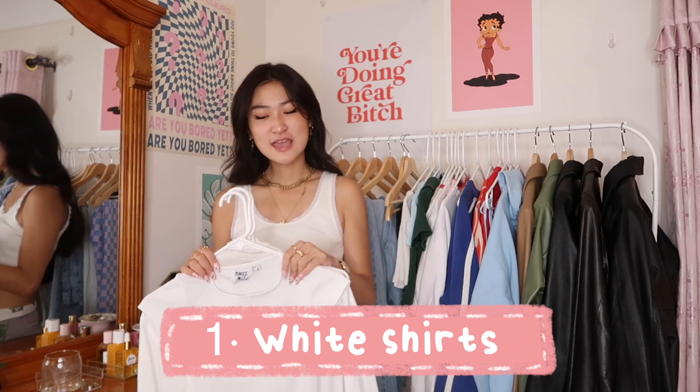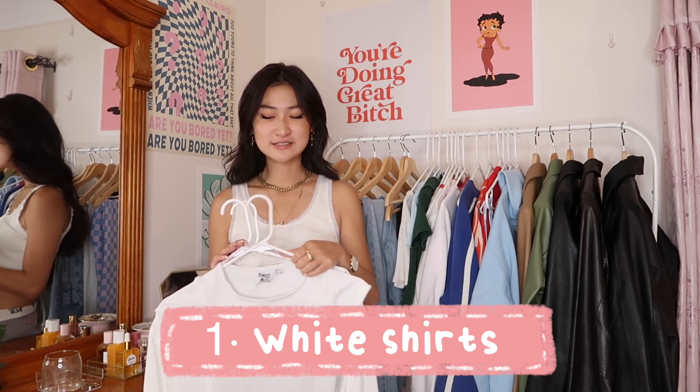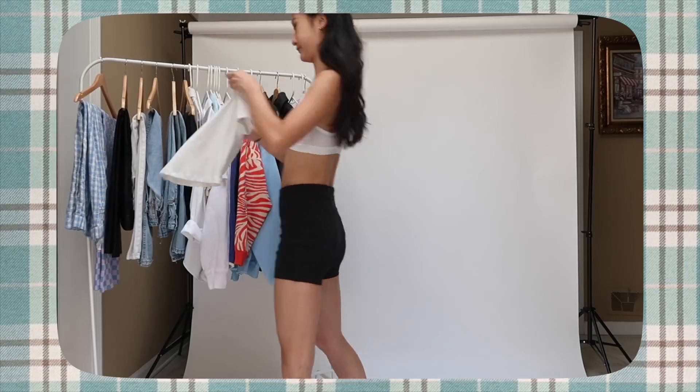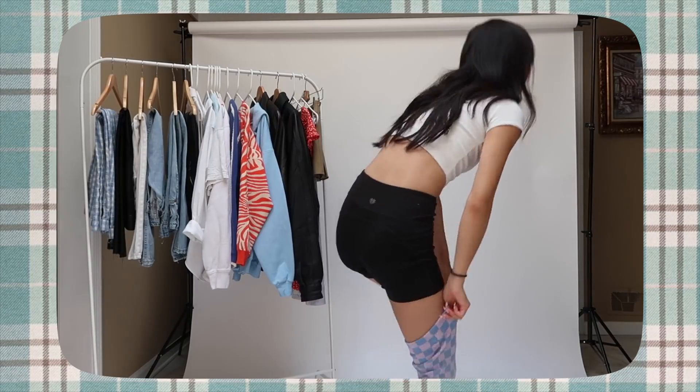We're starting off with the basics, because the best thing you can do for your closet is have a strong foundation of staple pieces that can literally match with anything. That thing is white shirts — they come in all varieties: a white t-shirt, a white button-down, or a white turtleneck. These three things honestly got me through high school because they go with literally anything.